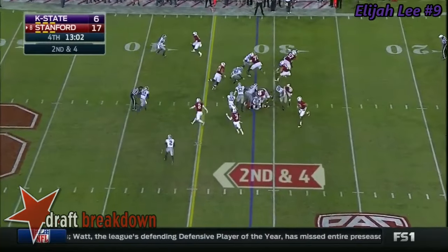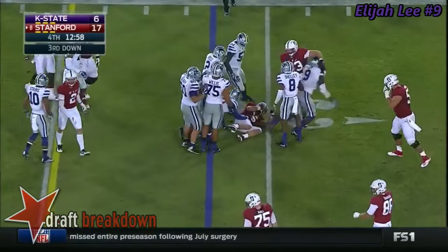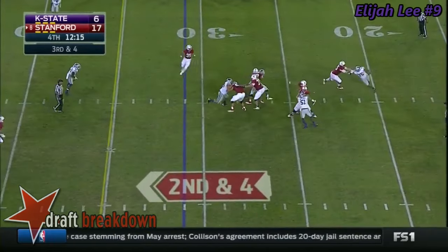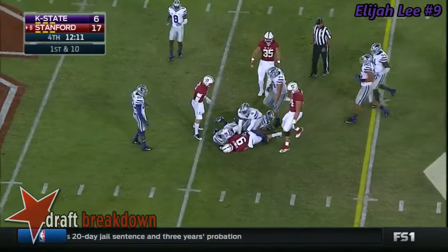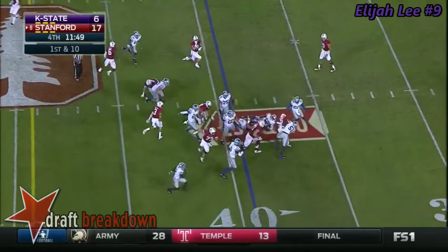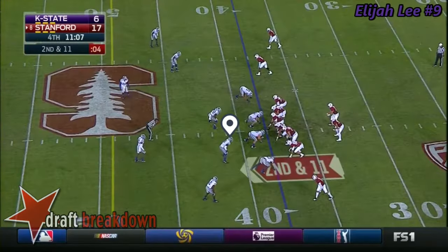Second down and four at the 31. McCaffrey again hopping and he will be tackled for a loss by Elijah. Kansas State defense looking to get off the field. Low snap — Burns underneath and first down. Burns with a delayed handoff to McCaffrey and he goes nowhere. McCaffrey already has a 40-yard touchdown.